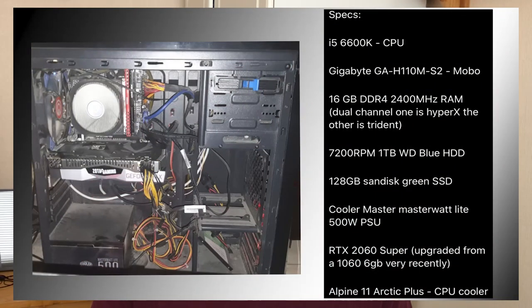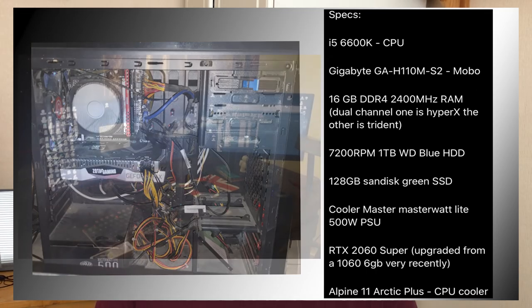Next up we have a system from Sid underscore spammy on Instagram. They built it three years ago and say it cheats out on the case and PSU, giving poor airflow and no space for cable management. The PSU isn't modular, which makes cable management even worse. Honestly the cable management doesn't look too bad, though I would recommend giving the PC a clean because dust can be a computer's worst nightmare. The specs: an i5-6600K paired with 16 gigs of DDR4 and an RTX 2060 Super, upgraded from a 1060 very recently — a very nice upgrade indeed.